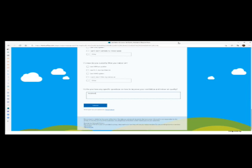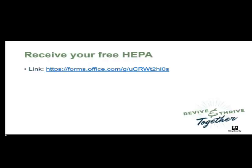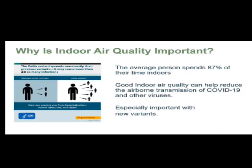Remember on box 12, put down that you attended the webinar on 12/9 — that way we know you are to receive a free HEPA air cleaner. The first presenter will be Rhoda Mohammed, and she'll talk about why indoor air quality is very important.